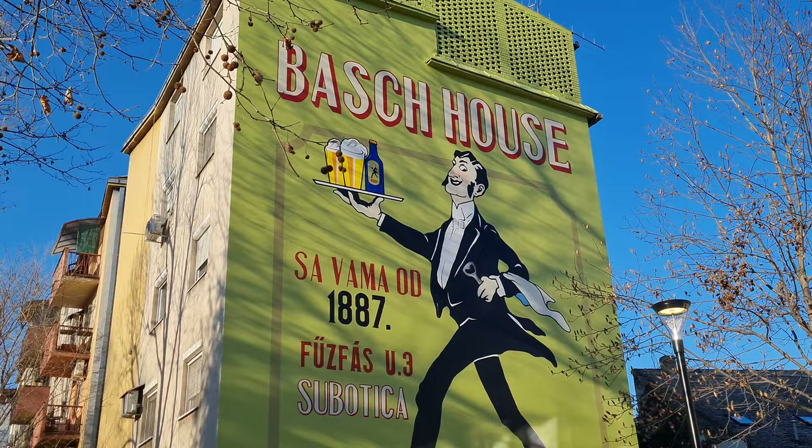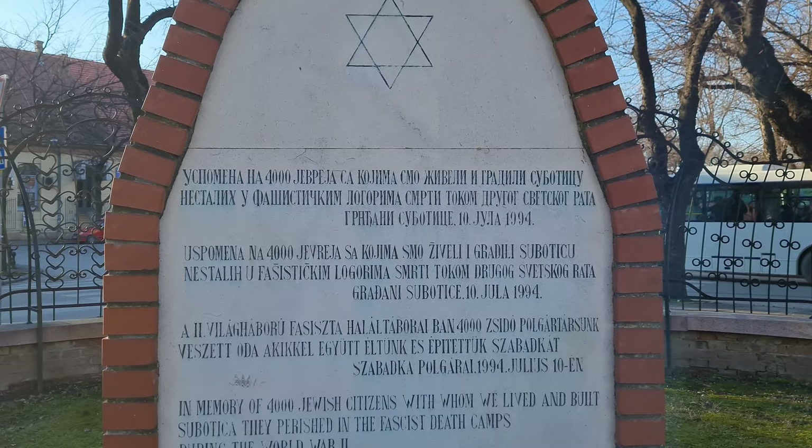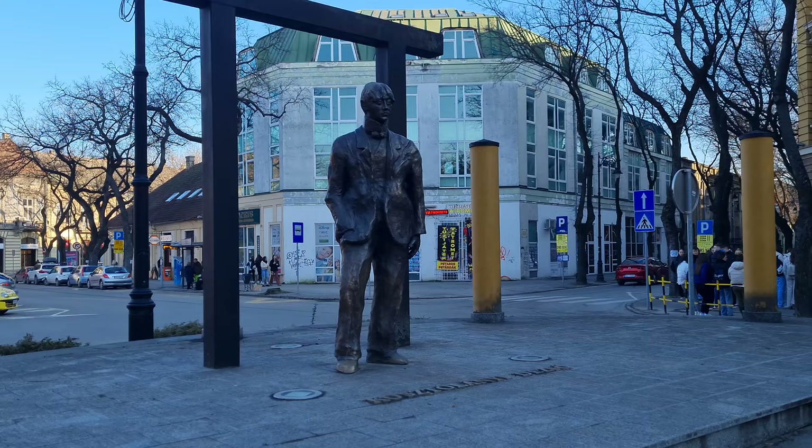We're here at the Subotica synagogue, which is also built in the Hungarian Art Nouveau style and looks super pretty. It was finished in 1902 during the Kingdom of Hungary, and it's the second largest synagogue in Europe after the one in Budapest. I love the tiling on these roofs — really colorful tiles, a mix of gold and green. It's really, really pretty.